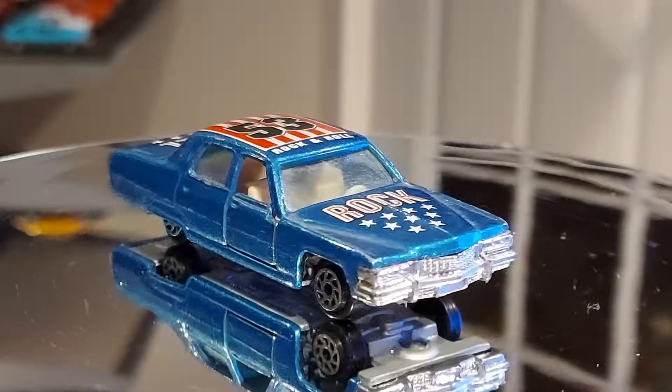We also had the Yatmings, but after a while Yatming didn't make them anymore — didn't sell them here anymore. I'm not really sure what happened; I think they just stopped making cars or stopped exporting from China. But this is a nice quality piece, even though details are lacking.